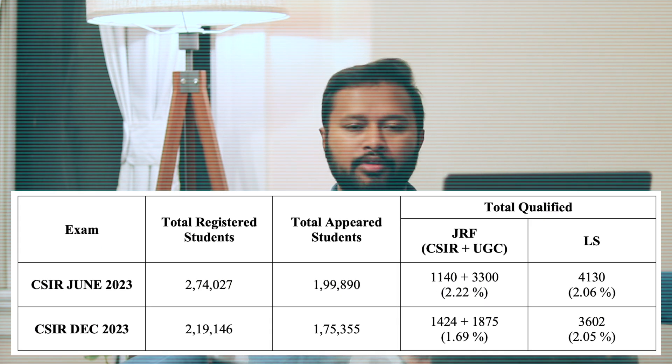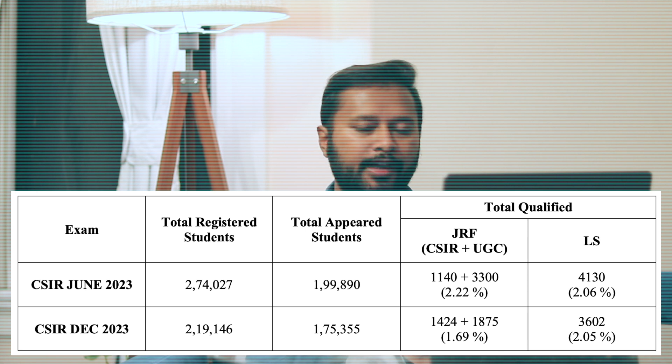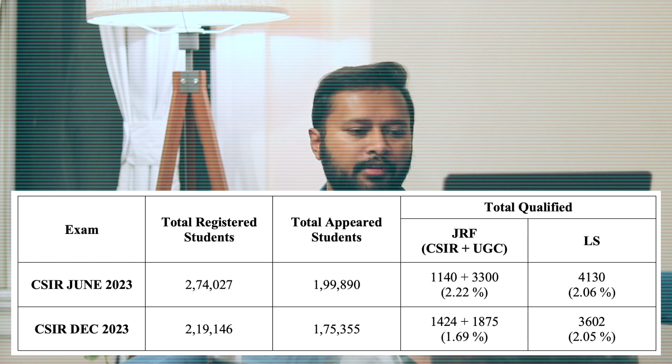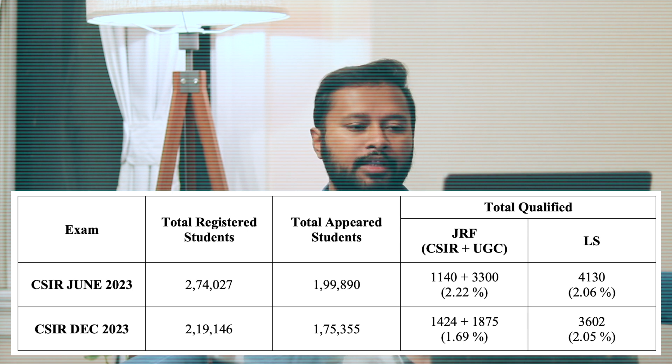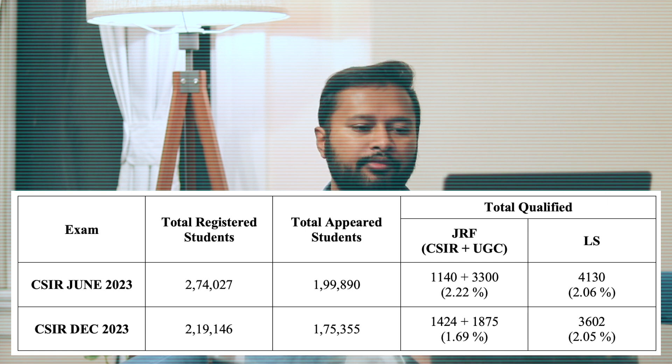Looking at the previous few exams — specifically CSIR June 2023, which was the last-to-last exam — the total number of registered students was 2,07,027, including all subjects: chemical sciences, earth sciences, physical sciences, mathematics, and life sciences. Out of those, 1,99,890 students appeared for the exam. They gave 1,140 CSIR JRF and 3,300 UGC JRF. Converting this to a percentage, that comes out to around 2.22%.